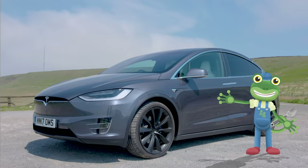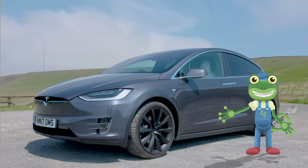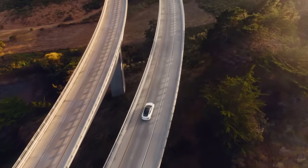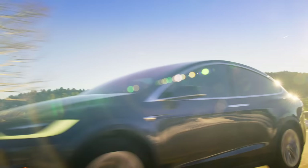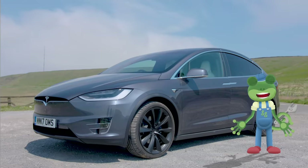Hello everyone! I'm spending the day with a very special type of car today — a Tesla electric car! This car is very, very fast! We're going to learn lots of amazing things about electric cars today.